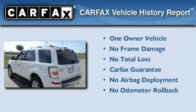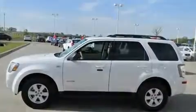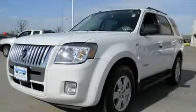This Mercury has had only one owner and it qualifies for the Carfax Buyback Guarantee. Call now to find out how you can own this breathtaking vehicle.